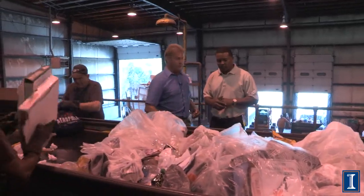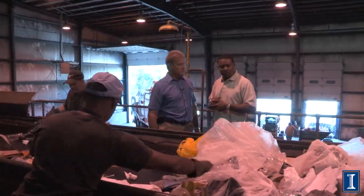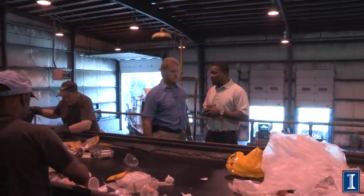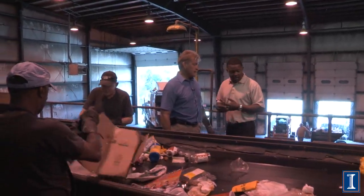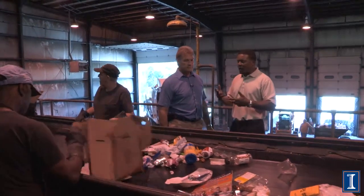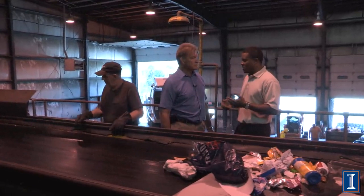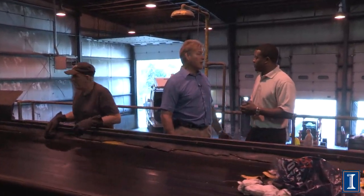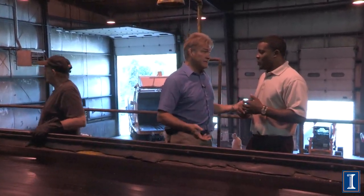I see some glass going through — what do you guys do with glass? Glass is not a high commodity item that we recycle here on campus. We don't get a lot of glass. The most glass we get is probably during tailgating season — glass bottles and beer bottles — but for the most part it's not much. All the vending machines are pretty much plastic bottles. The economics of glass aren't great, but recycling it does divert it from going to the landfill, and that's the whole program — to divert everything from the landfill as much as we can.